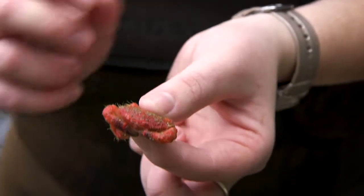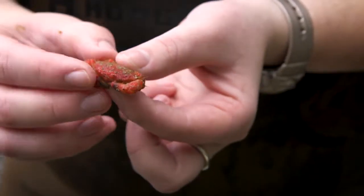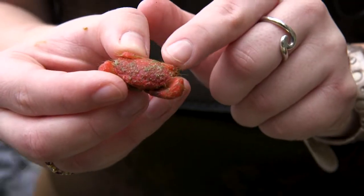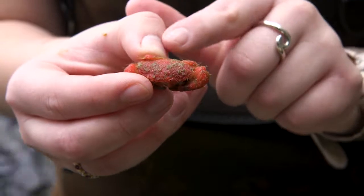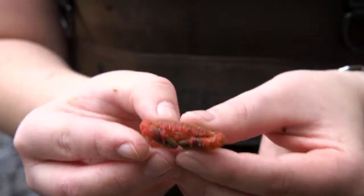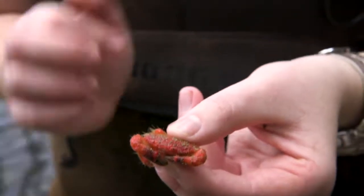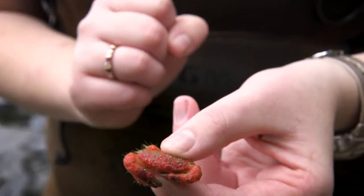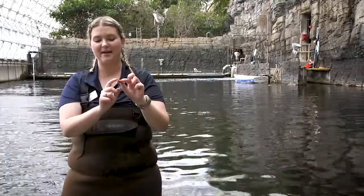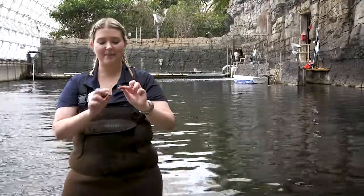These guys have a really cool adaptation. You can tell that they're bright red. They have these small little hair follicles that you can barely see on the top of the shell. Those little follicles actually help collect algae — you can see there's some green on its top. That's a huge part of its camouflage method, so they don't have to worry as much about how red they are and getting preyed upon.